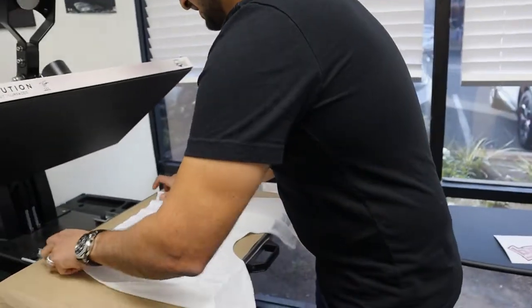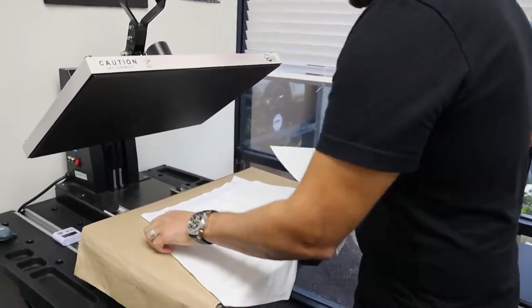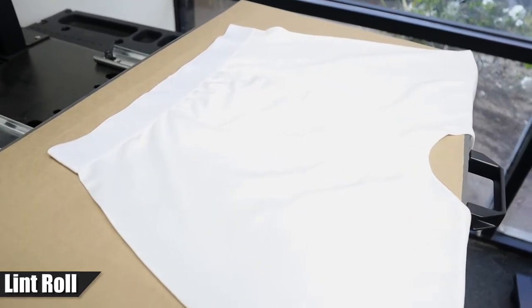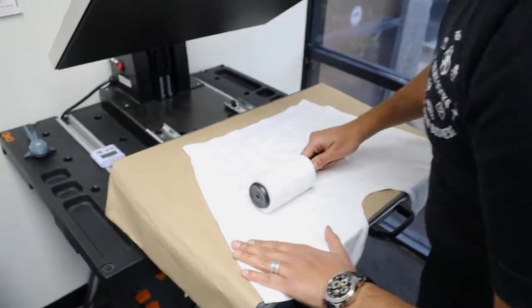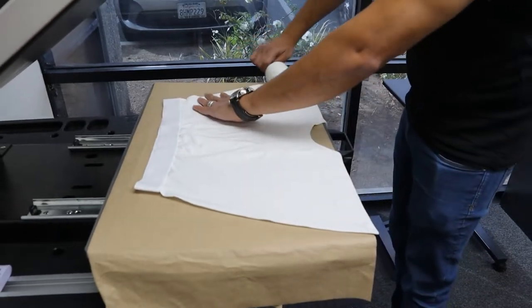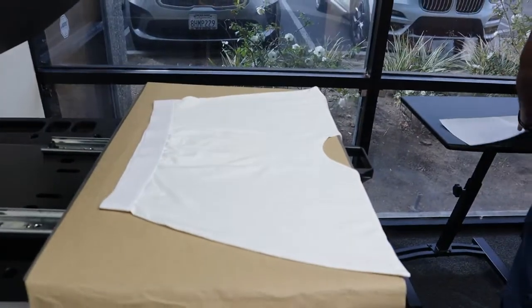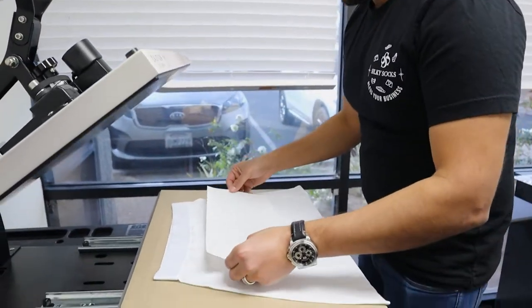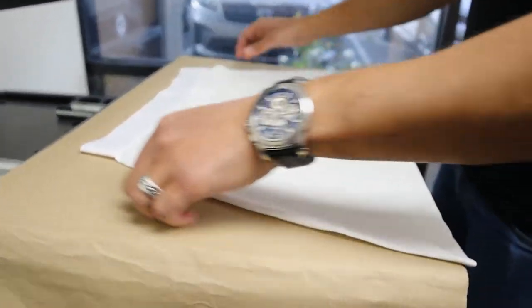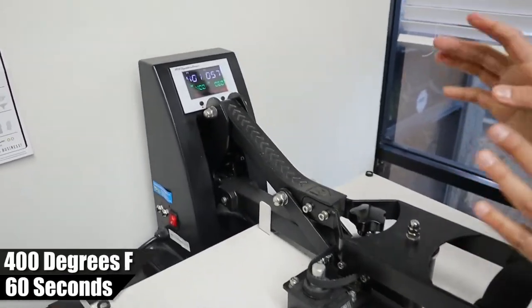Alright guys, first one I'm going to do is this pink Silky Squad transfer sheet — simple text that goes right over the crotch area, popular like basketball shorts. It's a good idea to lint roll, so I'll give it a quick lint roll. This is basically recommended when you're doing white backgrounds, but if you're doing an all-over press then it's not necessary. A pre-press is optional if you want to get some extra wrinkles out, but it looks pretty good to me. We've got it set to 400 degrees, 60 seconds, with high pressure.